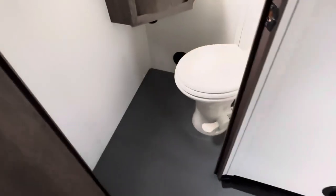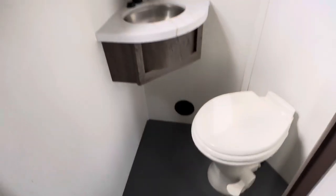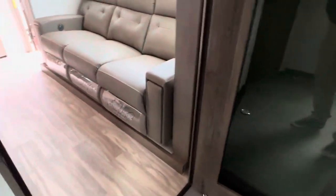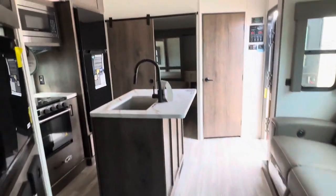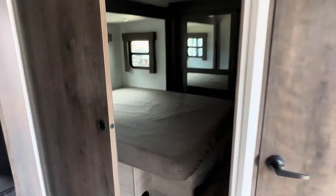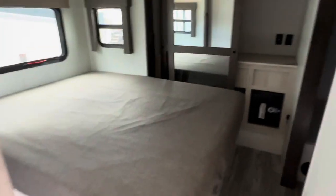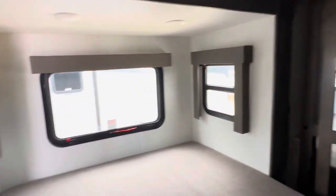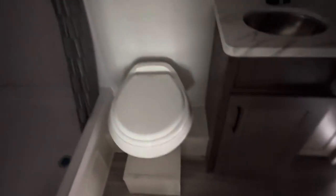In the back, there's a half-bath. Foot pedal flush toilet. They do insulate the garage floor as well. Queen bed. You can see the wardrobe in the front. Windows all the way around.